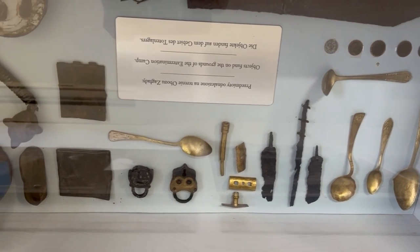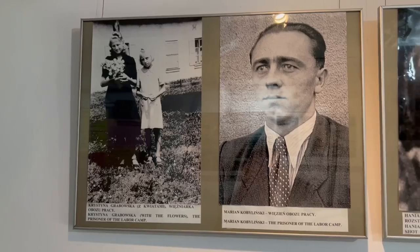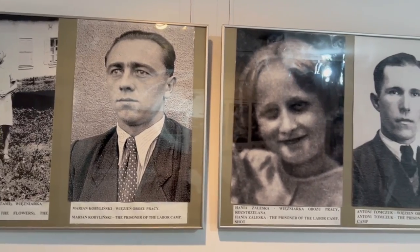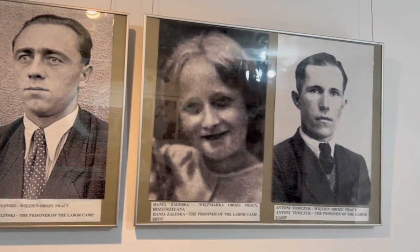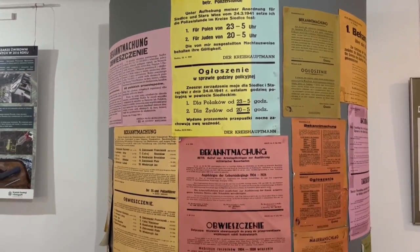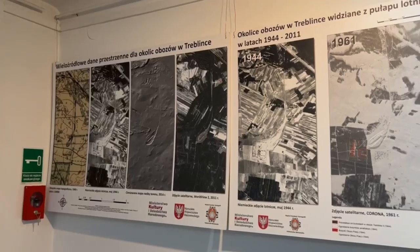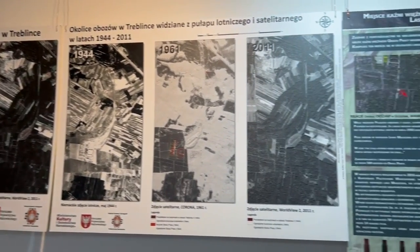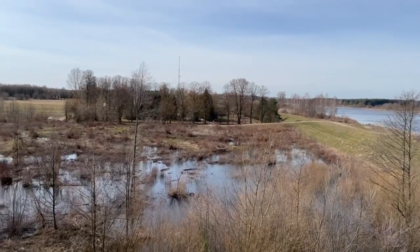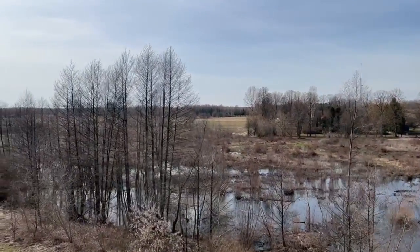Even though the Nazis burned the bodies, there were still many elements left — areas where teeth were found, probably sites where gold was extracted from fillings. We hear many stories of the people who were killed here. Treblinka, though perhaps not the easiest place to get to in Poland, is one of those sites that — like Auschwitz, like Birkenau, like Majdanek — tells a really powerful story, and one I think you should see. Thank you very much for watching.